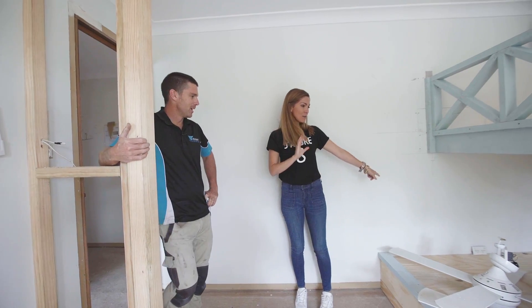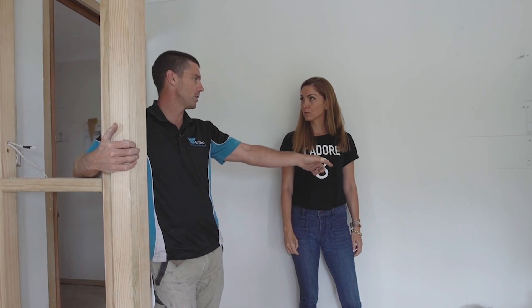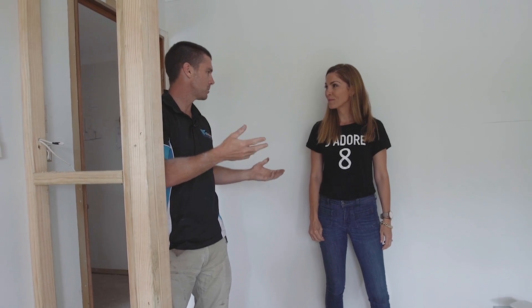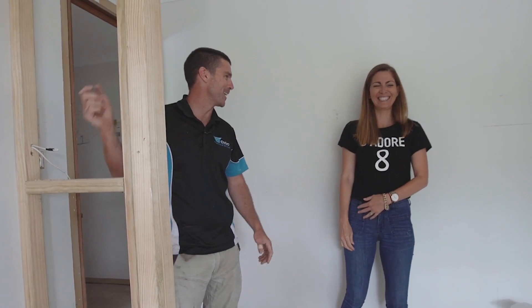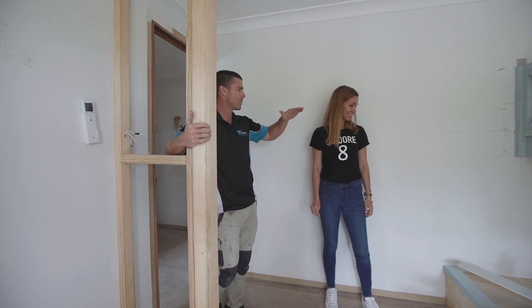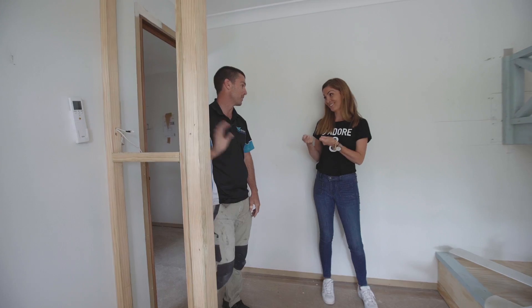There's a little inconspicuous power point down here that needs to be moved now that this is built in. And on the other side there's going to be a makeup station — a dressing table. The cable can go on the other side of the wall and come up for hair dryers, because you'll need power at a makeup station.